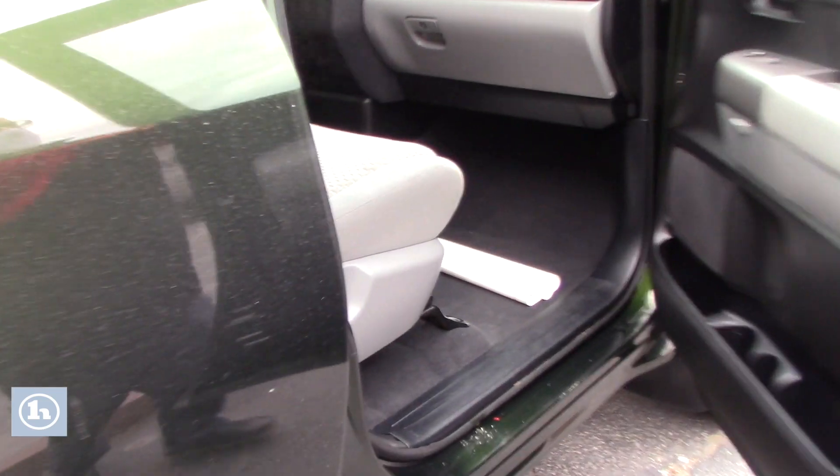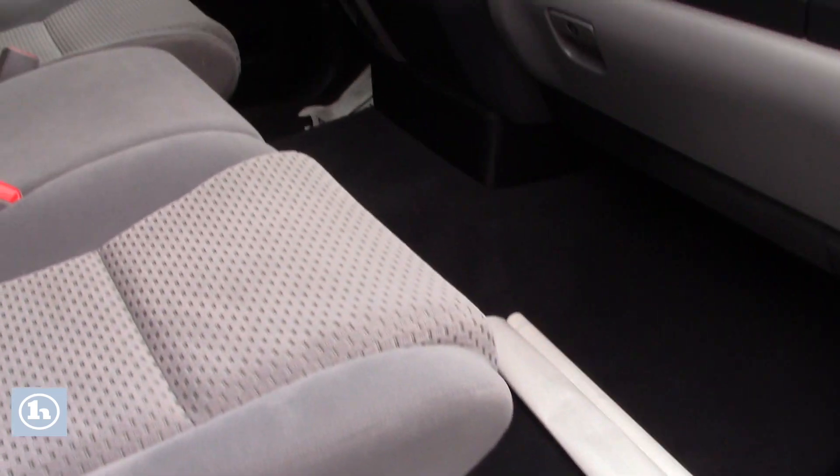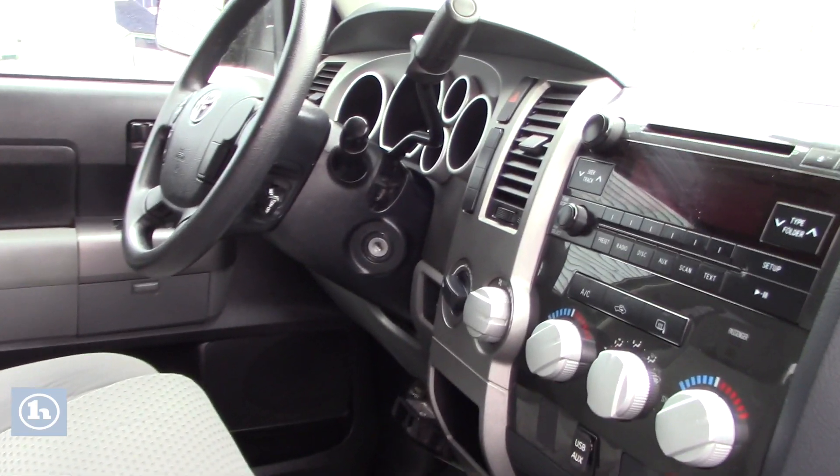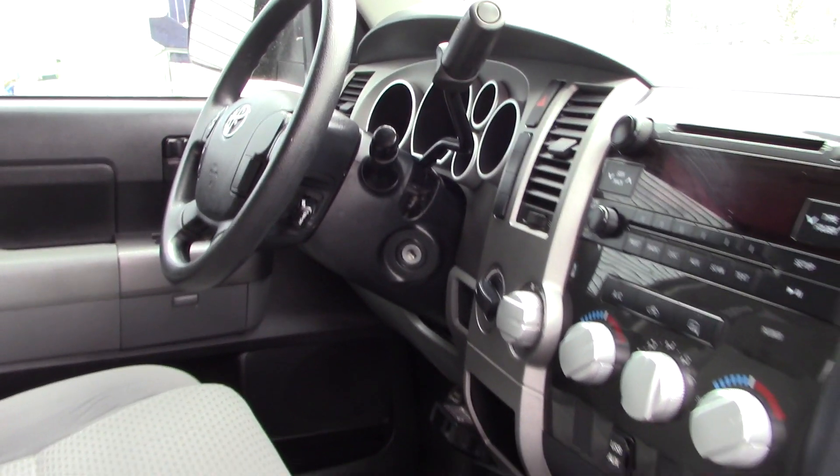You can take a look up front. It does have your standard AM/FM/CD player with auxiliary input, all your easy-to-use climate controls, and you've got the hands-free controls there on the steering wheel. And then this does have an integrated trailer brake as well.